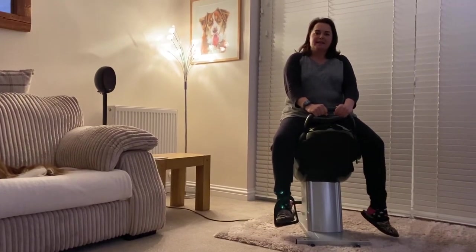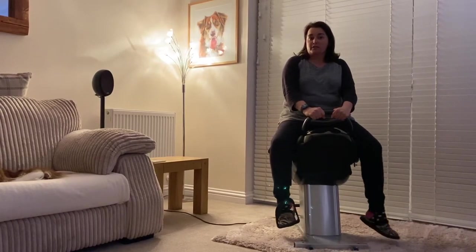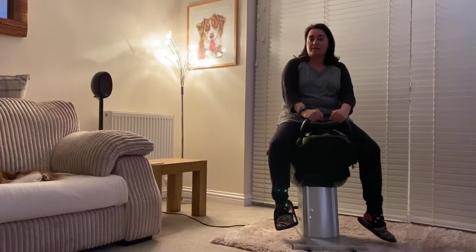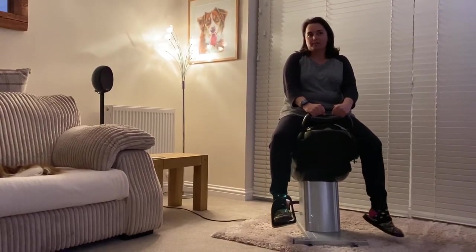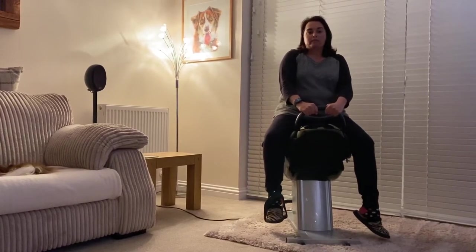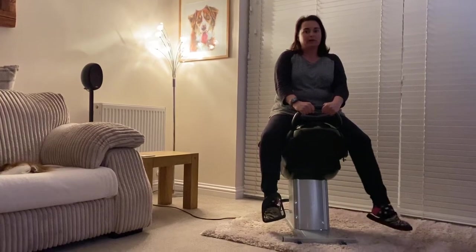Hi everybody, Hayley here. It's day two on my challenge for St John Ambulance. So what I'm trying to do is lose 18 pounds to gain £500 for the charity. Not only do I work there, I also volunteer for the Brighton Homeless Service. But we really need your help and your support during this crisis that we all find ourselves in.